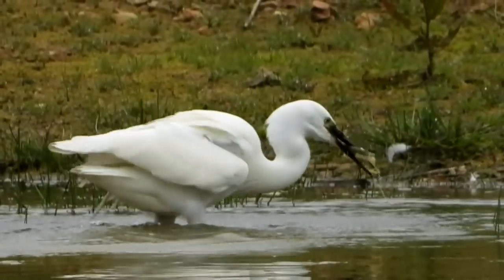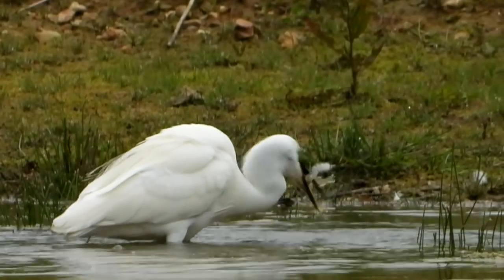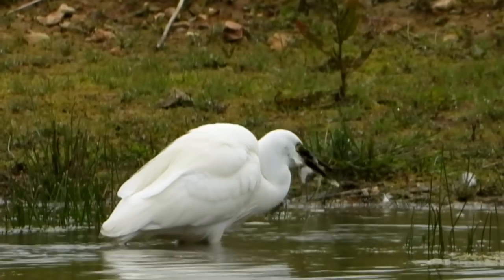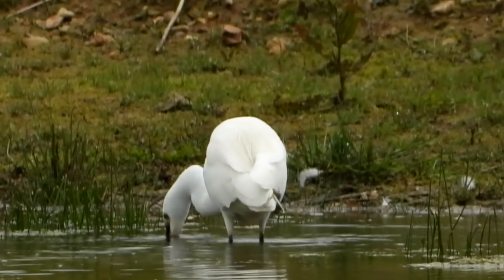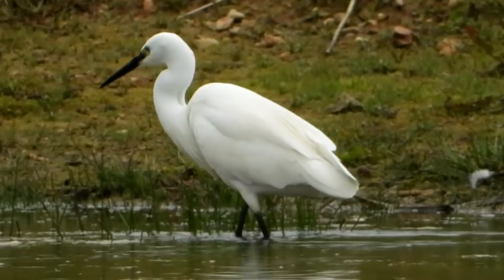That looks like quite a big fish — I can't tell what the species is, maybe a roach or something like that. The fish struggles a few times before down it goes. A little egret's diet is mainly made up of fish, amphibians, and aquatic insects, and off it goes to continue patrolling the edge of the water looking for more prey.